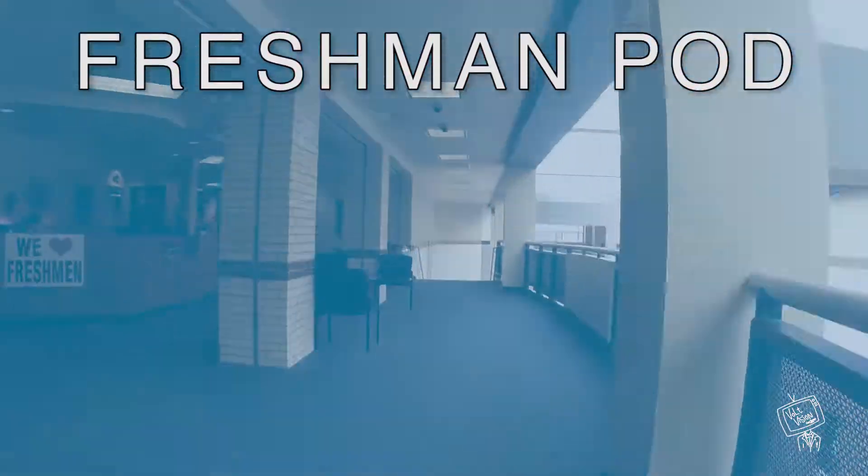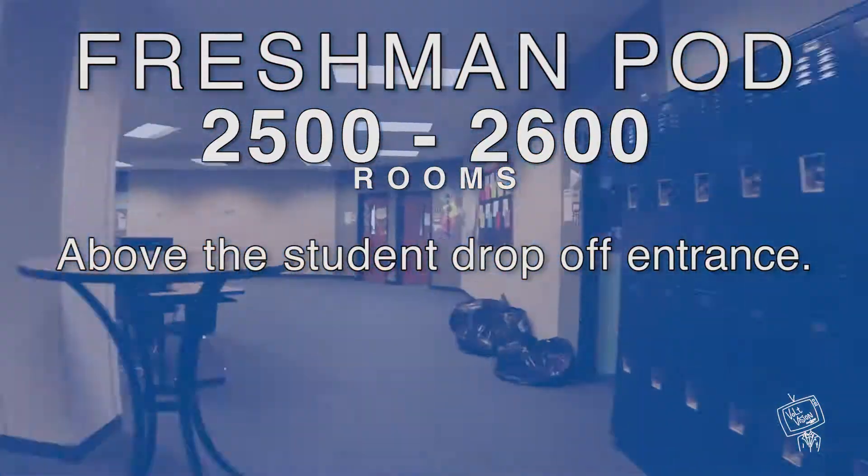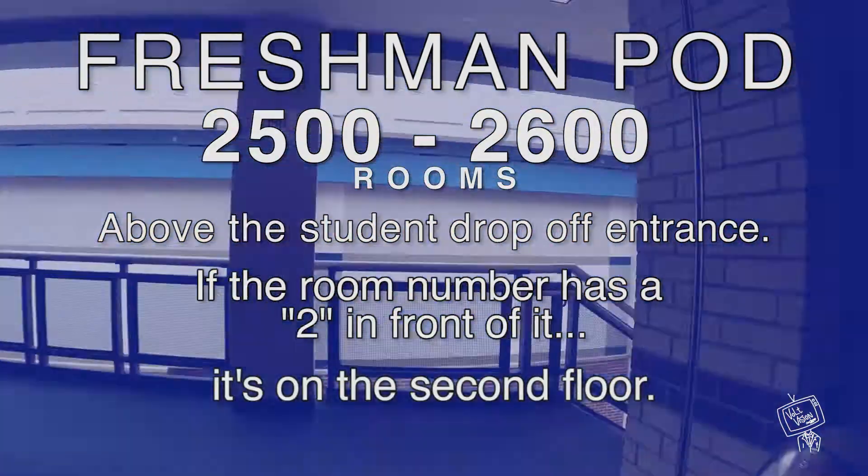The majority of your freshman classes will be located in the freshman pod, the 2500 to 2600 rooms. This pod is directly above the student drop-off entrance. If your room number has a 2 in front of it, it's on the second floor.